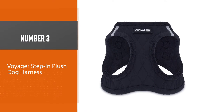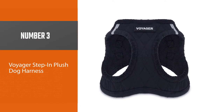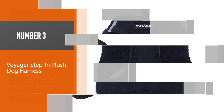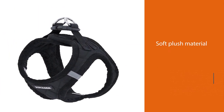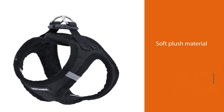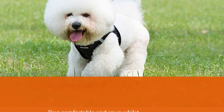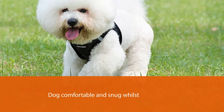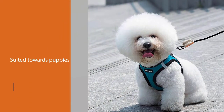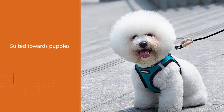Number three: the Voyager Step-In Plush Dog Harness. Made out of a soft plush material, the Voyager by Best Pet Supplier Step-In Plush Dog Harness keeps your dog comfortable and snug while out on an easy walk. It comes in lots of different sizes and colors including black, blue, red, and purple, and is suited towards puppies and small dogs.